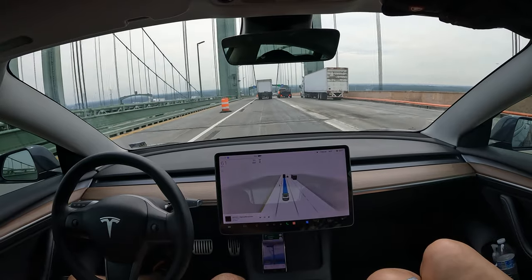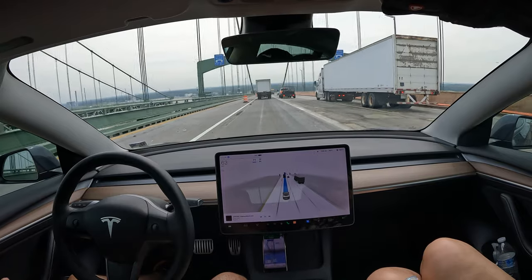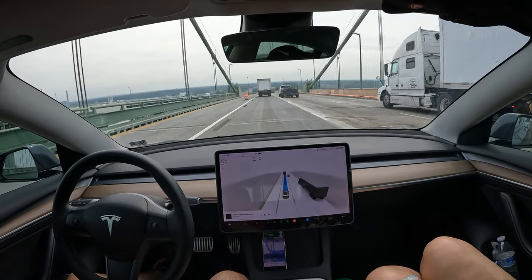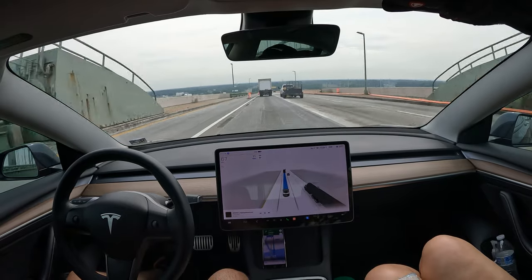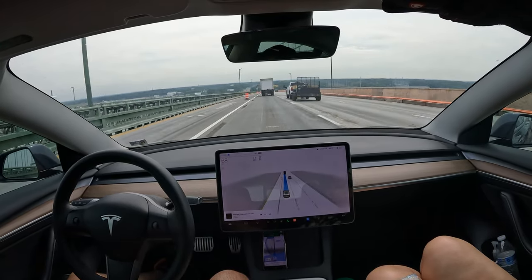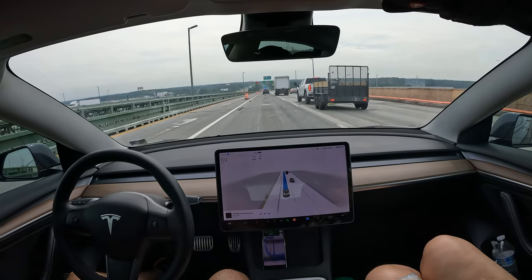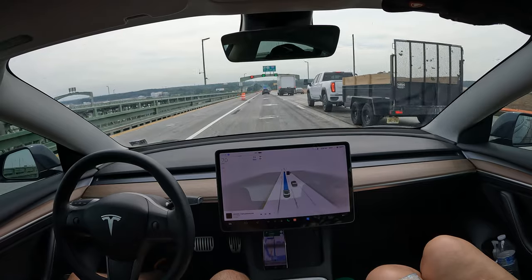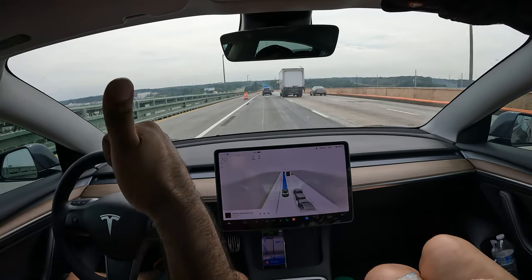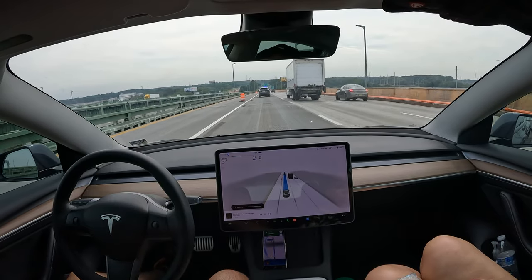We've got some nice visibility coming up towards the end of the bridge. It feels like a train ride almost, because I'm not in control — no pedals, no steering. FSD definitely handled the bridge. I didn't give it any crazy last-second lane changes because I wanted it to be a smooth ride. Hit that like button if you enjoyed this video and subscribe for more — thanks, have a great day!